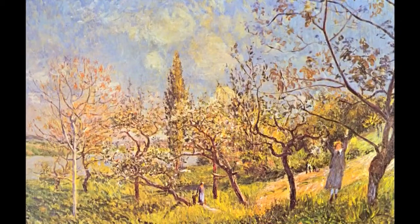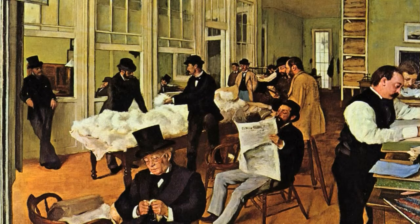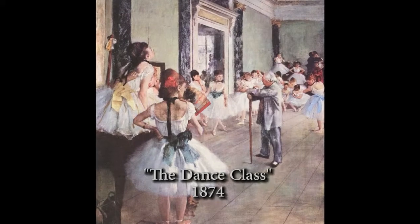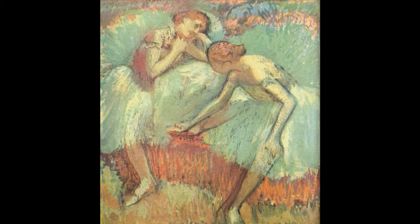It turns out that impressionism is way more than just an eye condition. It's a revolutionary movement in art in France in the late 1800s, and glasses were widely available then — there was no such thing as someone going without glasses. Edgar Degas was really one of the founding fathers of French Impressionism. He suffered a loss of vision in one eye in his early 30s and was basically legally blind in both eyes by his mid-30s. He lost vision in the macula, the center-most part of the retina responsible for fine, detailed vision. This shows up in his early exquisite paintings of girls in the ballet school.